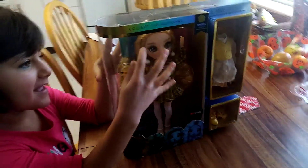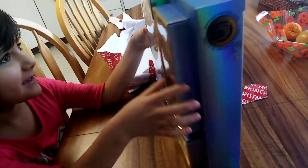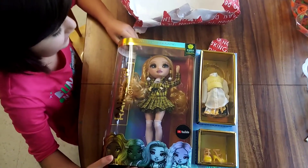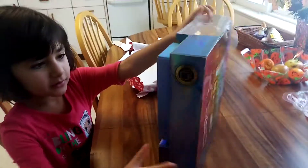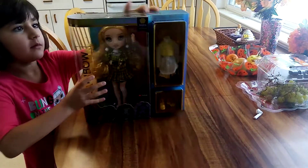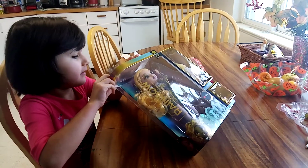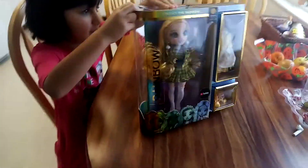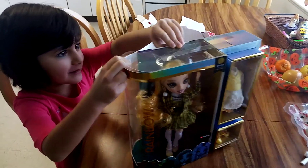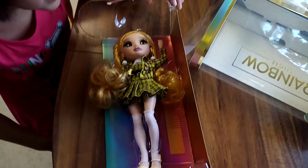Look at her new earrings — I was almost going to say earrings. And her new earrings, this is how she looks. Okay, now we're open. How do we open this? Maybe from the top? There's some blue, there's some tape stuck. Finally, I got her out! It was so hard.